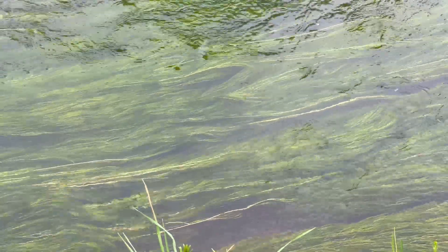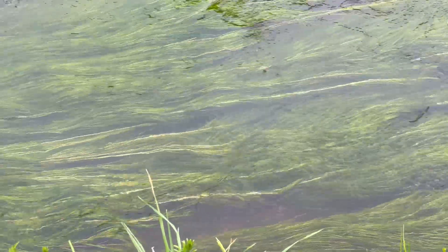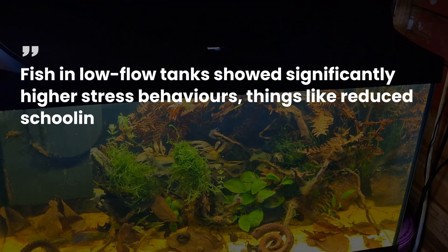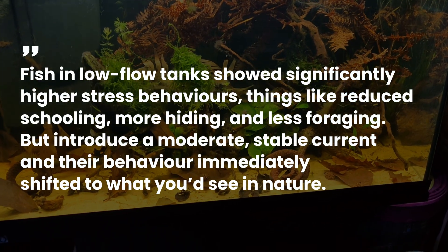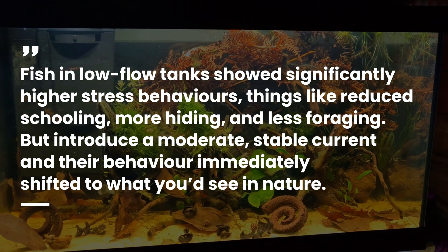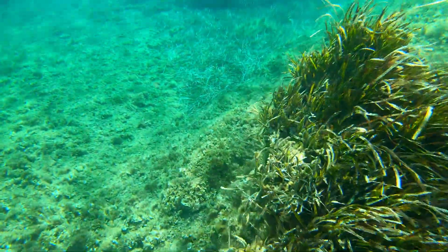If you like to back things up with real science, there's a study published in the Journal of Fish Biology where researchers observed how fish behaviour changed based on water movement, and the results were pretty clear. Fish in low-flow tanks showed significantly higher stress behaviours — things like reduced schooling, more hiding and less foraging. But introduce a moderate stable current and their behaviour immediately shifted to what you'd see in nature. This is exactly why flow isn't optional in a blackwater setup — it's part of the ecosystem.